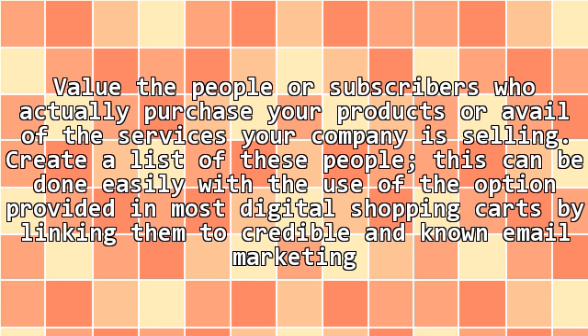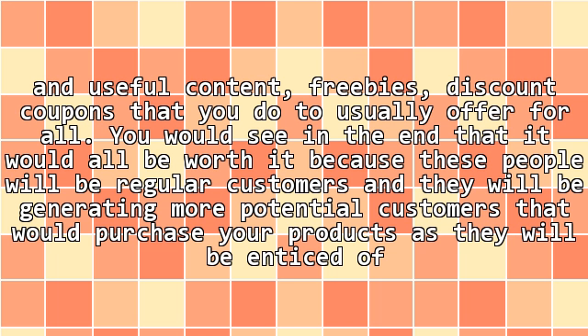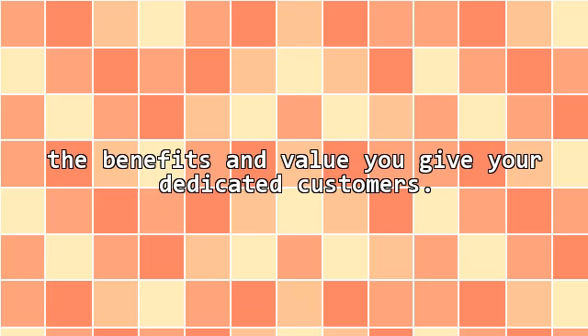8. Buyer list creation. Value the people or subscribers who actually purchase your products or avail of the services your company is selling. Create a list of these people. This can be done easily with the use of the option provided in most digital shopping carts by linking them to credible and known email marketing services like Uber. Those included in the buyers list that you have created should be treated well and right so that it would be easier to sell your brand to them again. This way you would also establish customer engagement. One of the best ways to do this is by sending these valuable and loyal subscribers relevant and useful content, freebies, and discount coupons that you don't usually offer to all. You would see in the end that it would all be worth it because these people will be regular customers and they will be generating more potential customers.